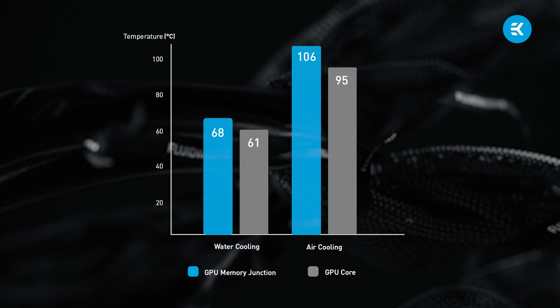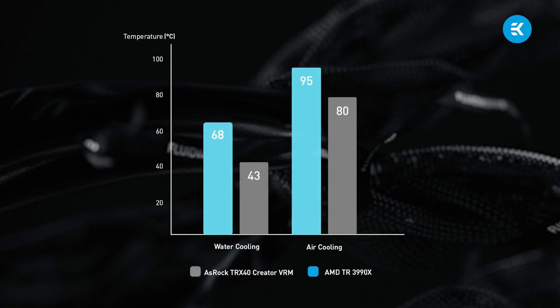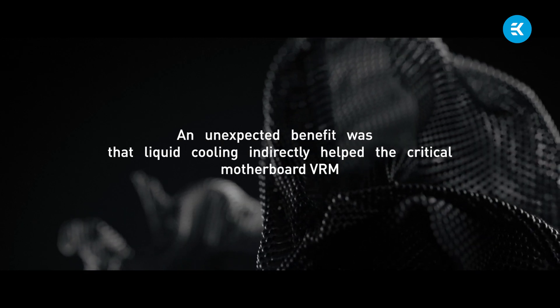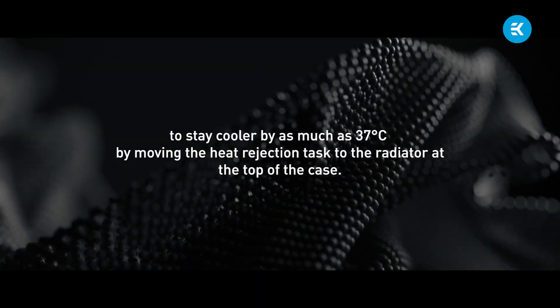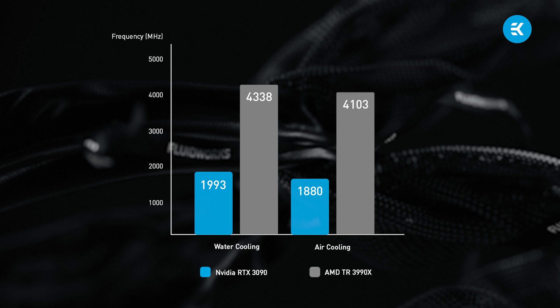The GPU VRAM wasn't spared during these tests either — on the air-cooled workstation, it reached a sweltering 106 degrees Celsius. Conversely, the liquid-cooled GPUs didn't suffer these incredibly high temperatures. They easily operated under such a heavy workload, reaching only 61 degrees Celsius for the core hotspot and a much more tolerable 68 degrees Celsius for the VRAM. The CPU fared much better on liquid cooling as well, netting a 27 degrees Celsius lower temperature versus its air-cooled counterpart. An unexpected benefit was that liquid cooling indirectly helped the critical motherboard VRM stay cooler by as much as 37 degrees Celsius, by moving the heat rejection task to the radiator at the top of the case. Lower operating temperatures are good, but the resulting higher performance is even better. The liquid-cooled S5000 maintained maximum core frequencies for both the CPU and GPUs. However, the air-cooled system saw core frequency fluctuations that were 250 MHz lower compared to the liquid-cooled system, negatively influencing performance.